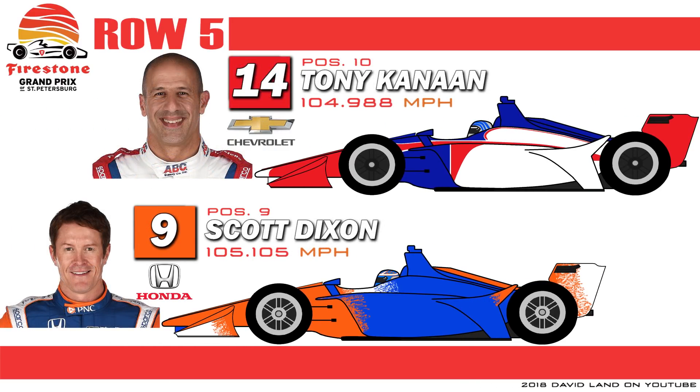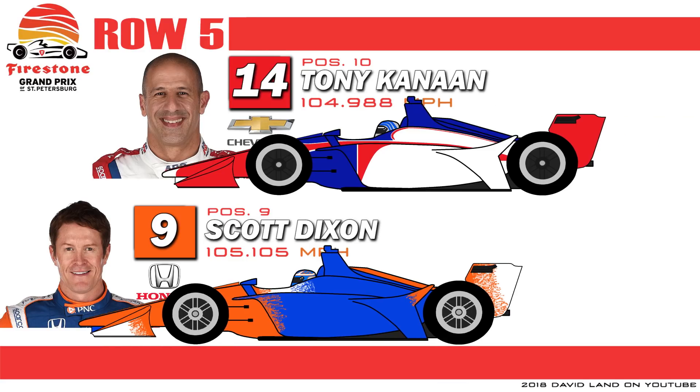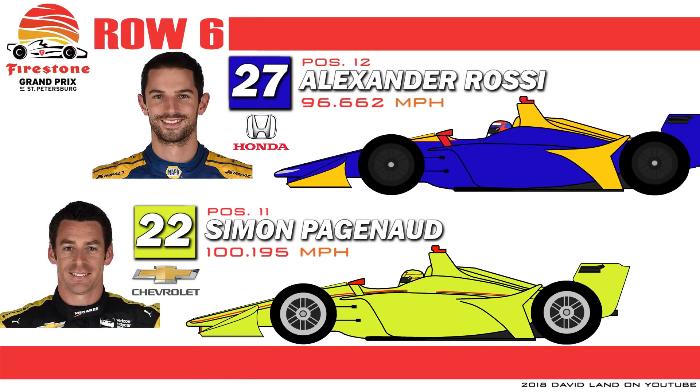Row 5 will see former teammates do battle as Scott Dixon, with brand new sponsor PNC Bank, starts on the inside. And on the outside is the ever-popular Tony Kanaan driving for legendary owner A.J. Foyt. Row 6 on the inside sees 2016 series champion Simon Pagenaud alongside 2016 Indianapolis 500 winner Alexander Rossi.